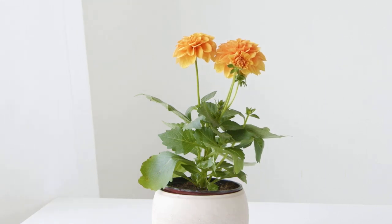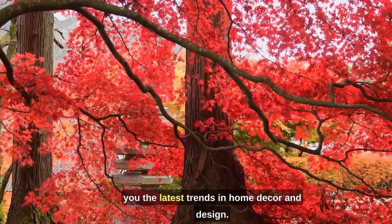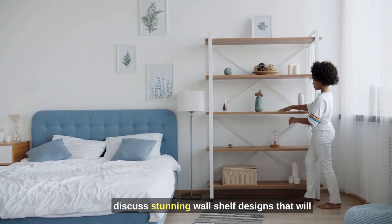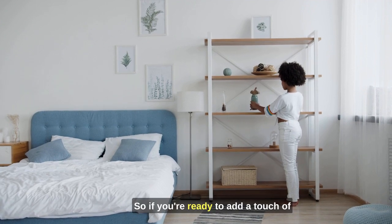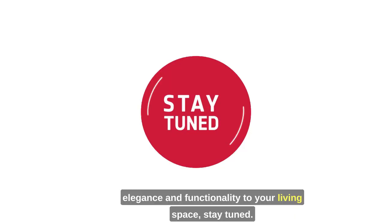Hello, lovely viewers! Welcome back to Earthy Elegance, the channel that brings you the latest trends in home decor and design. Today, we have an exciting topic to discuss: stunning wall shelf designs that will elevate the beauty of your home. So, if you're ready to add a touch of elegance and functionality to your living space, stay tuned.